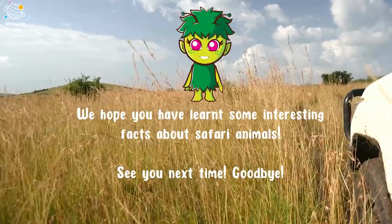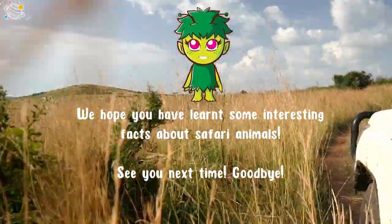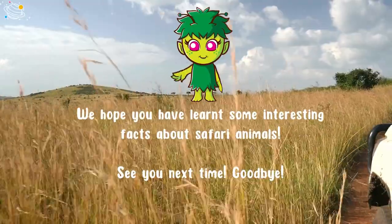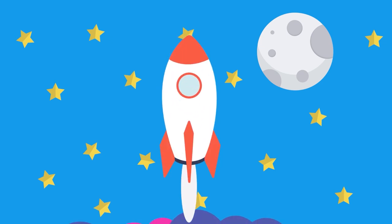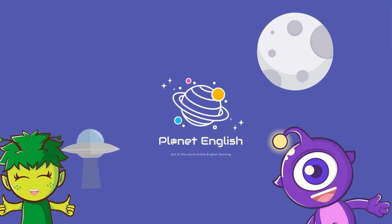We hope you have learned some interesting facts about safari animals. See you next time, goodbye!